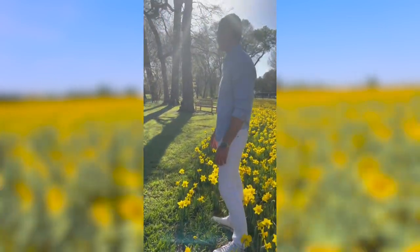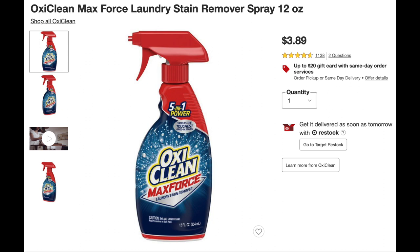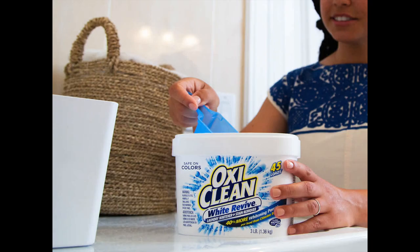If you do stain these pants, you can easily remove most stains by using OxyClean Max Force, leaving it in for 24 hours, and then washing on hot with OxyClean White Revive Detergent.